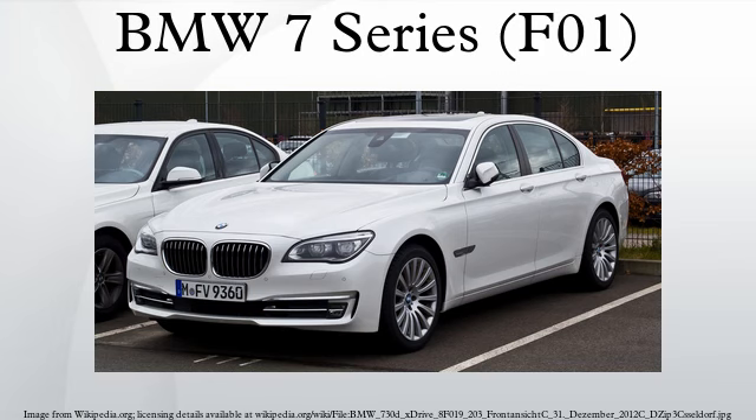The 740i ties the 2011 Audi A8 4.2 FSI Quattro. Production: BMW 740i and 740Li made up 10% of overall 7 Series sales in the US, while the 760Li had 2%. 70% of the 7 Series cars sold are the long wheelbase models.